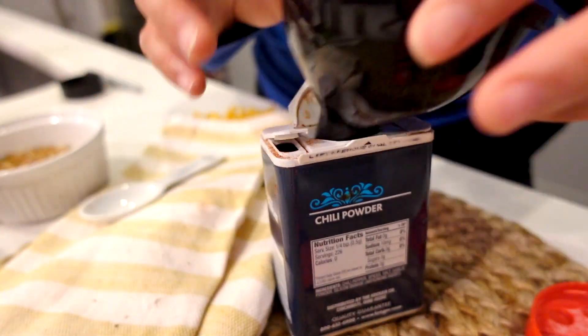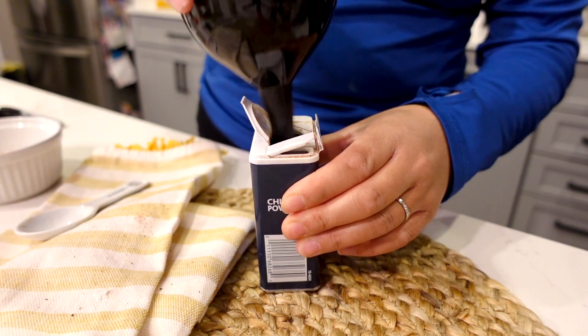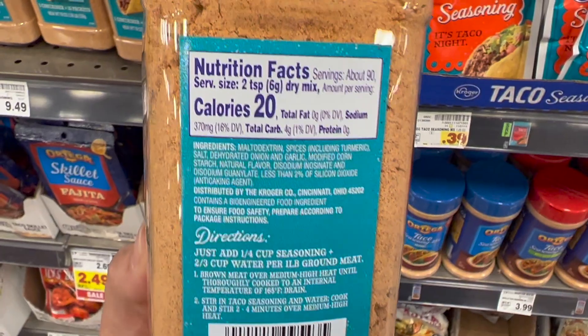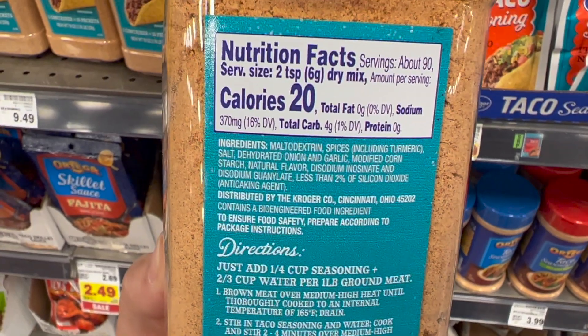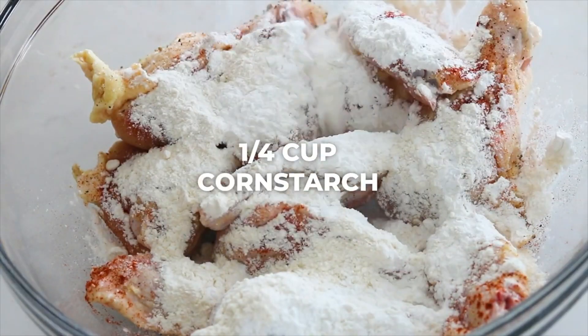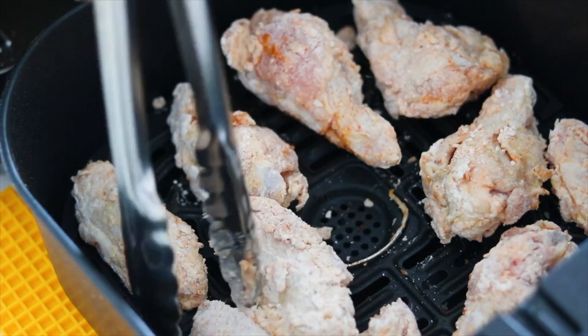If you want to use a pre-made taco seasoning, that's totally fine — use whatever you want, no shame or judgment here. The only thing I recommend is to look for a taco seasoning that does not have any fillers like cornstarch. Speaking of which, you should definitely also have cornstarch. I recommend it because you can use it in both baking and cooking — it's very versatile for thickening things up and adding crispness to fried foods.